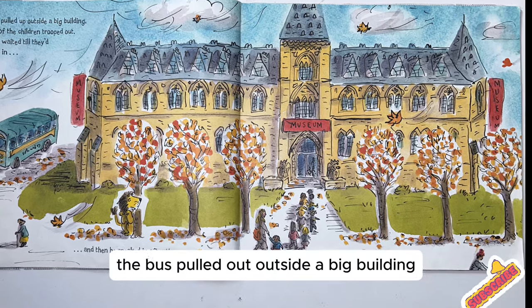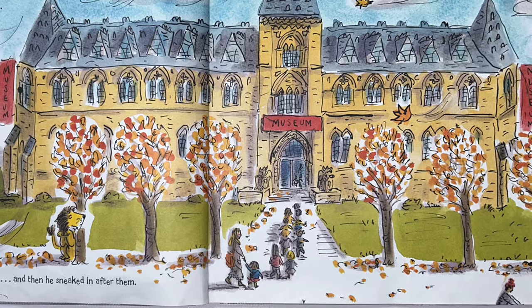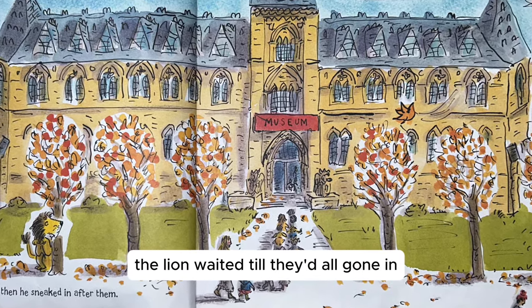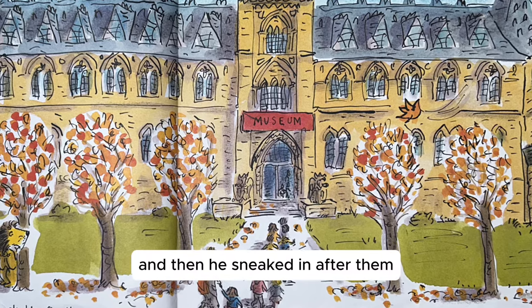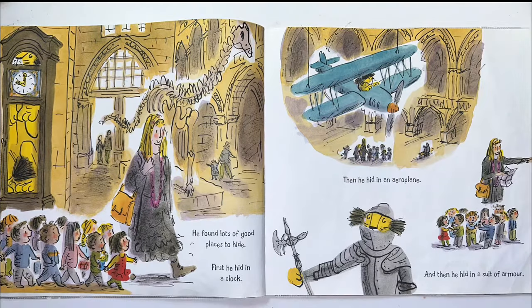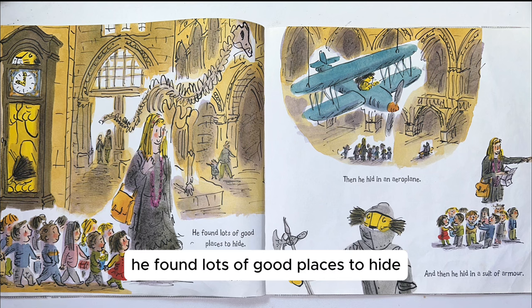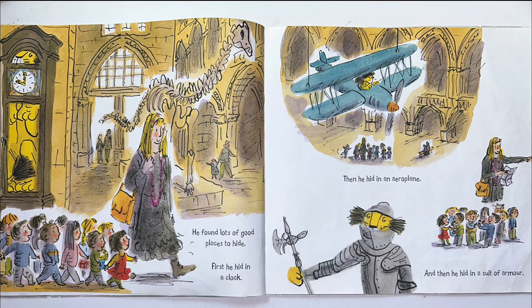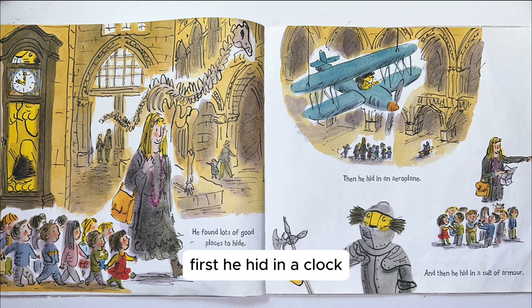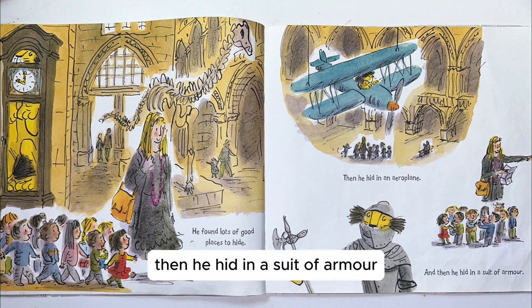The bus pulled up outside a big building and all of the children trooped out. The lion waited till they'd all gone in, and then he sneaked in after them. He found lots of good places to hide. First, he hid in a clock. Then he hid in an aeroplane. Then he hid in a suit of armour.